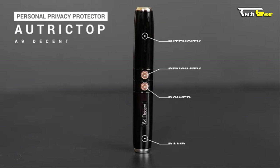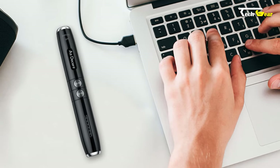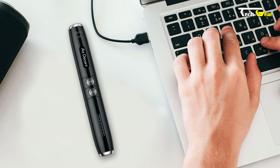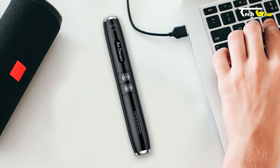Weighing only 30 grams, it is 70% lighter than other anti-spy detectors, providing the same level of privacy protection without any inconvenience. Priced at just $69.99, this revolutionary device makes for an excellent privacy companion.